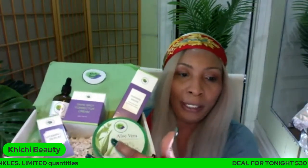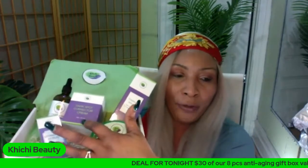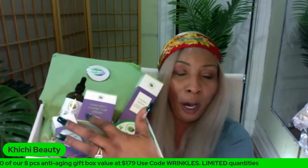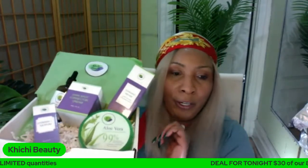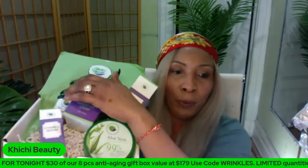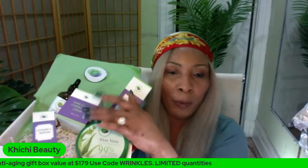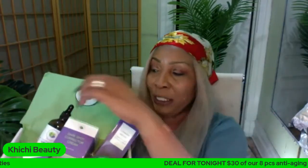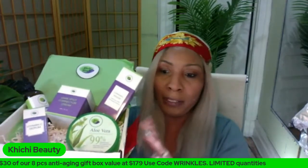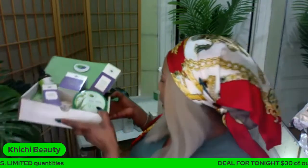For a DIY recipe: mix the aloe vera gel, dark spot corrector, and coconut oil - one tablespoon aloe vera gel, half teaspoon dark spot corrector, and five to ten drops of coconut oil - in a little container and use it for dark under-eye circles. If you want to use it all over the body, take three tablespoons aloe vera gel, two tablespoons coconut oil, and one tablespoon dark spot corrector, mix it up, and use it as a body lotion. This is a very versatile box. Use the code 'bundle' to get 10% off.